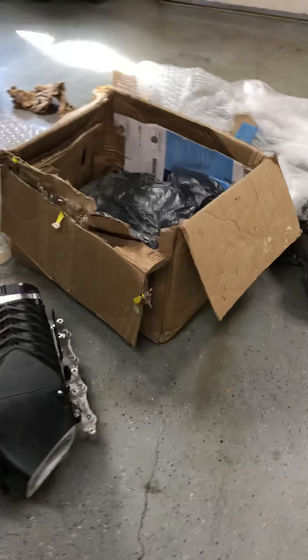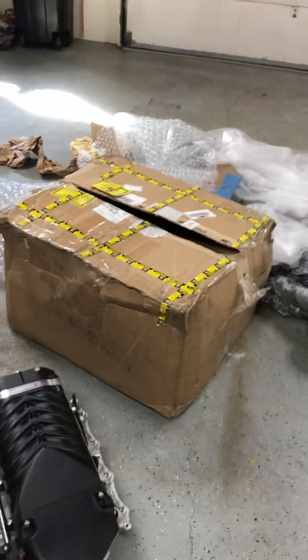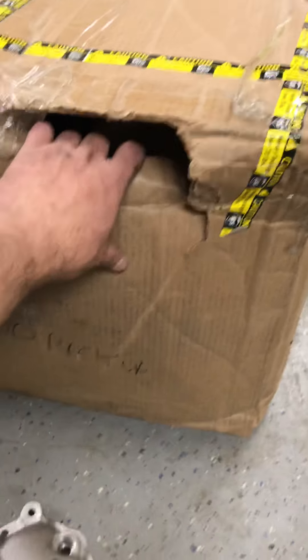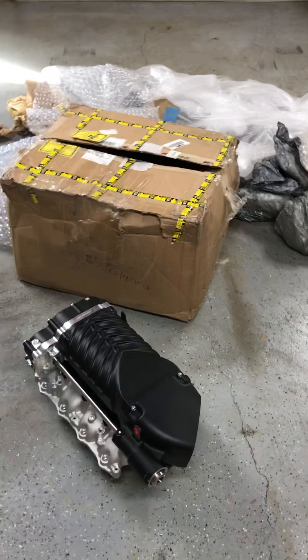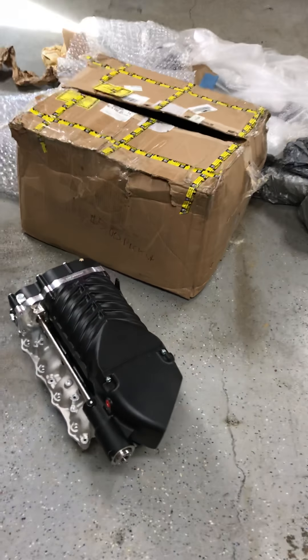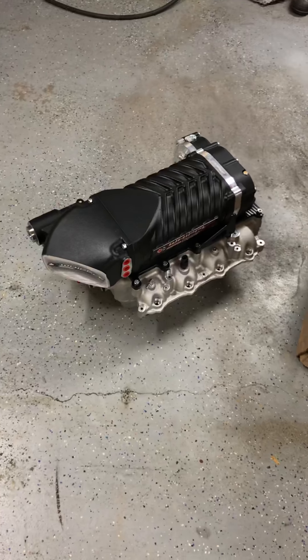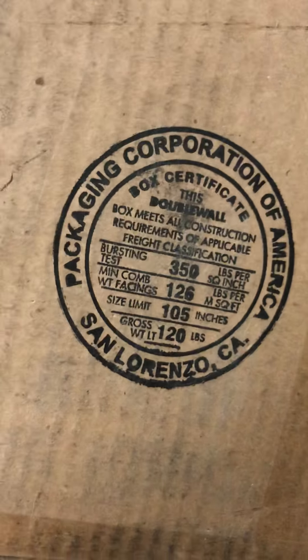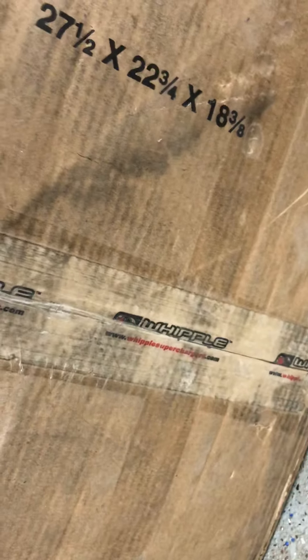All I'm asking is for UPS to take responsibility for their poor handling of this box. It came out of South Carolina — they were backed up for days due to the hurricane, which is not their fault — but you can't rush packages and expect no damage. Look at that: that is a hole right in the side of the box. I hope UPS will take responsibility for damaging a $4,000 supercharger that is obviously brand new and packed in factory Whipple packaging. Here is the box crush rating. There you go — that's the size of the box.